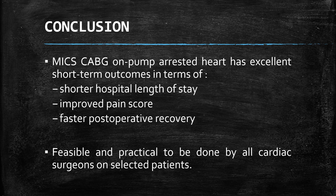MICS-CABG on pump-arrested heart has excellent short-term outcomes in terms of shorter hospital length of stay, improved pain score, and faster post-operative recovery. It is feasible and practical to be performed by all cardiac surgeons on selected patients.